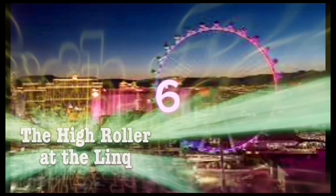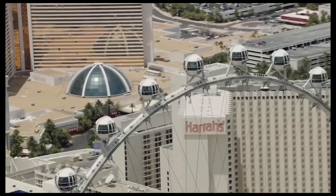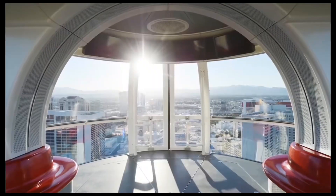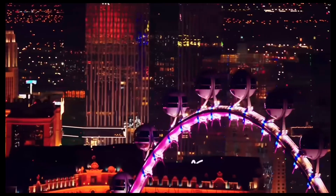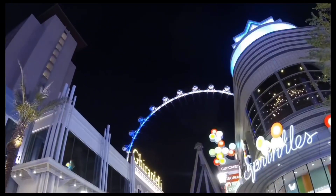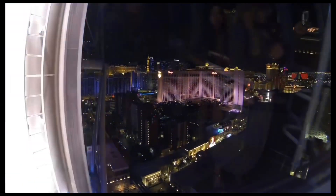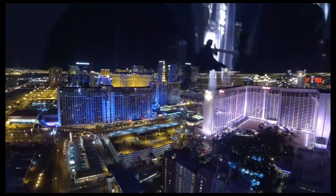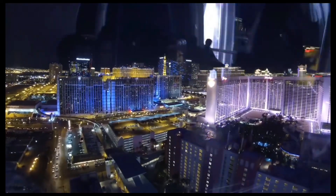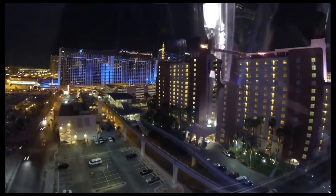Number 6: The High Roller at The LINQ. The enormous Ferris wheel on the Las Vegas Strip, known as the High Roller, is 520 feet in circumference and 550 feet tall. On March 31, 2014, it opened to the public, becoming the tallest operating Ferris wheel in the world. The 541-foot Singapore Flyer, which had held the record since 2008, is 9 feet shorter than this one.